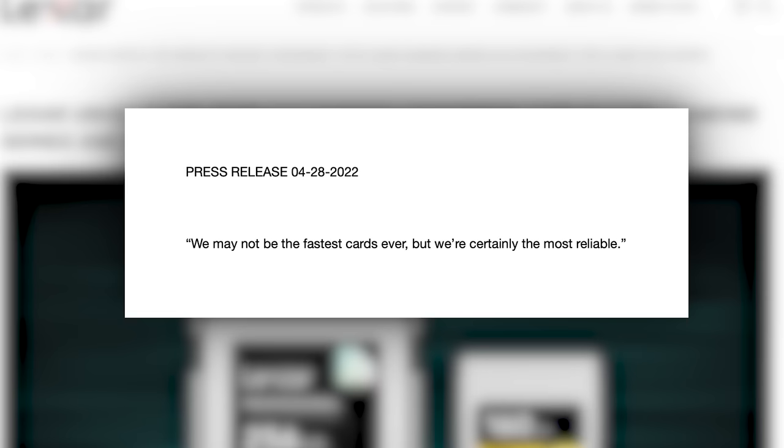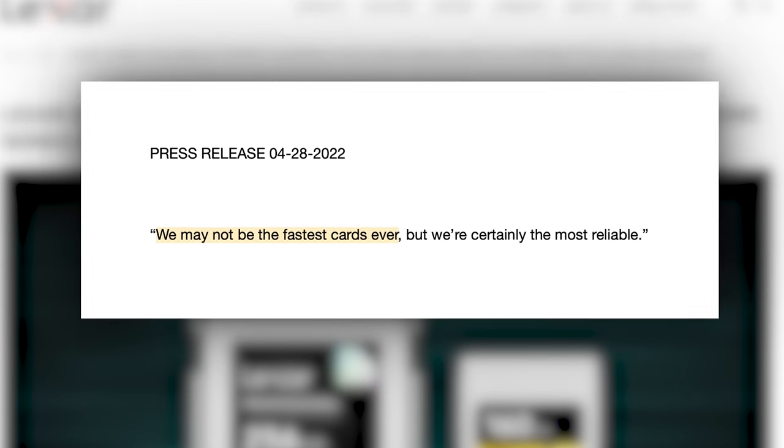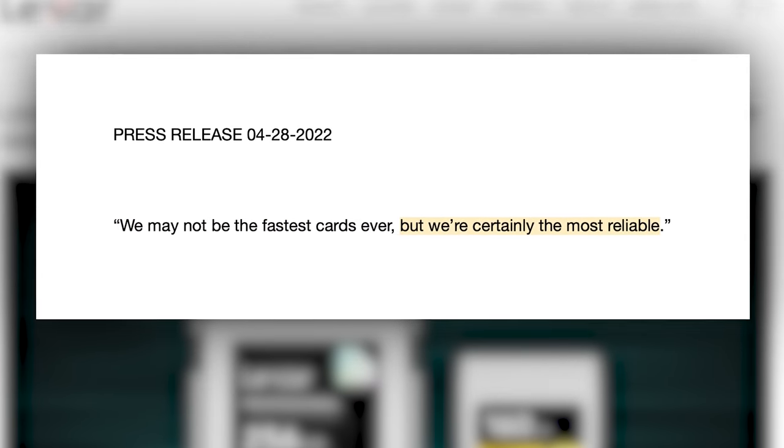I think someone should come out with marketing that says, 'We may not be the fastest cards ever, but we're certainly the most reliable.' There's no word on pricing as of now, but if I had to guess, I'd say expensive.